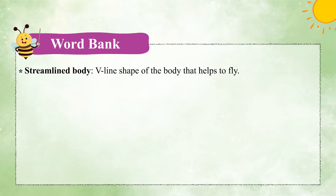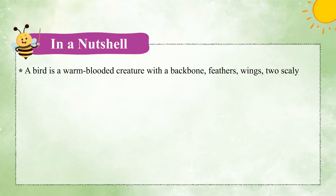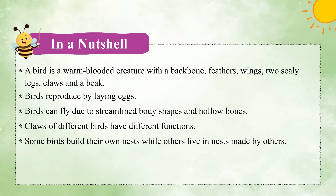Word Bank. Streamlined body: V-line shape of the body that helps to fly. Feathers: help birds to fly; they are found on the wings and the tail. Vertebrates: animals with a backbone. In a nutshell, a bird is a warm-blooded creature with a backbone, feathers, wings, two scaly legs, claws, and a beak. Birds reproduce by laying eggs. Birds can fly due to streamlined body shapes and hollow bones. Claws of different birds have different functions. Some birds build their own nests while others live in nests made by others.